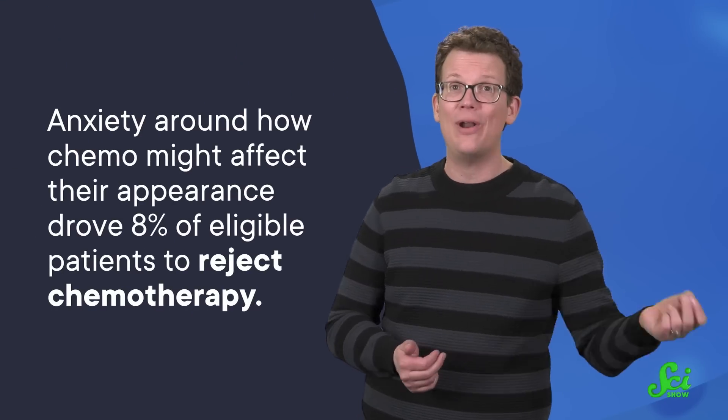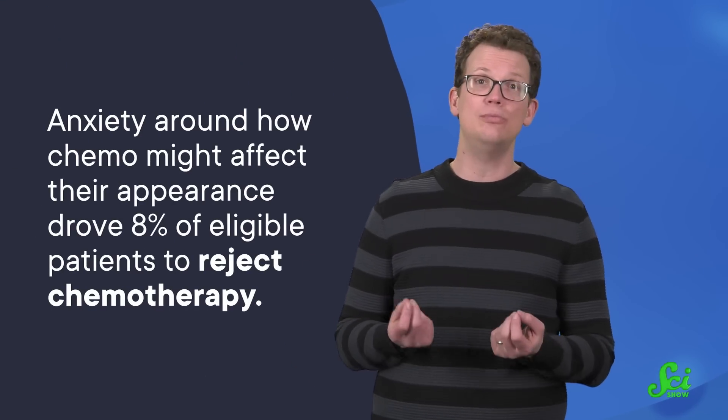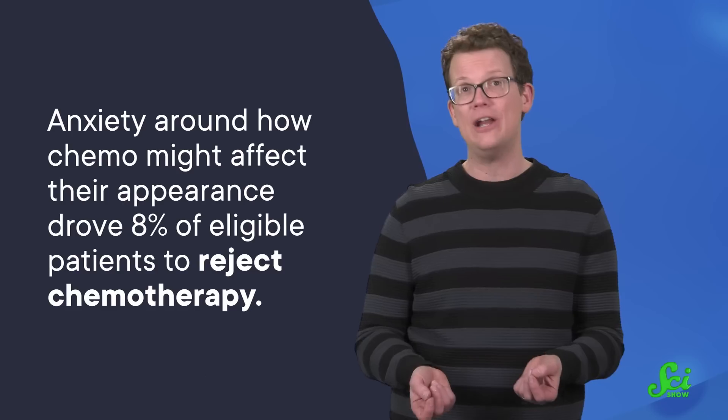So this is all interesting, but why is it important? After all, it's just hair, and if the patient's cured, shouldn't they just suck it up and stop being so vain? No, obviously not, and we have numbers to back this up. According to one study, anxiety around how chemo might affect their appearance drove 8% of eligible patients to reject chemotherapy. Understanding this stuff better could save lives.